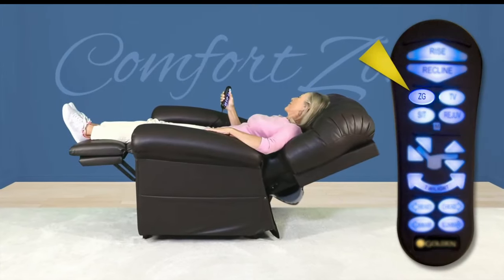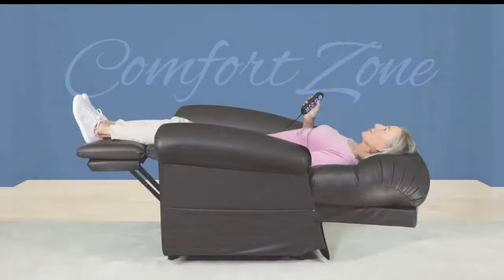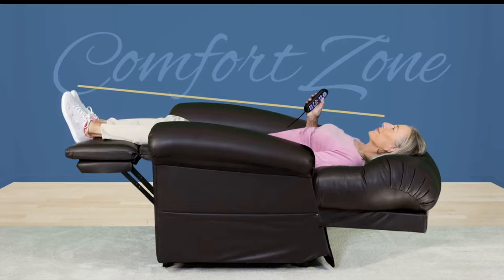Zone 2 evenly distributes your body weight with positive pressure in the zero-gravity position, providing a gratifying stretch to your lower back and promoting circulation in the Trendelenburg position.